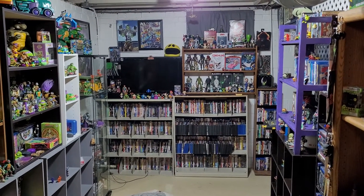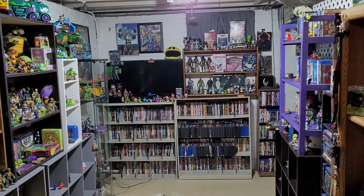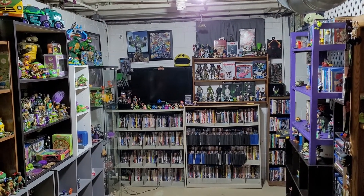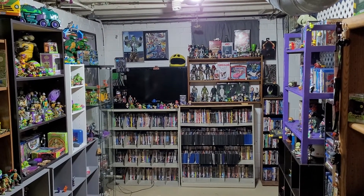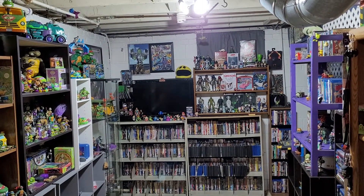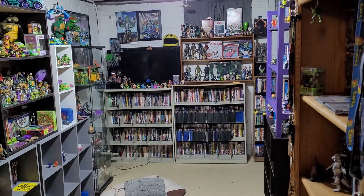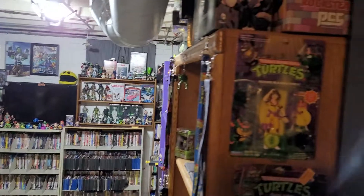Welcome back to another Gift Talks room tour. I do one of these roughly three times a year, mostly because things change quite a bit. It is January 1st, 2022, so let's get started. We're going to start with the right side this time, normally I start with the left.